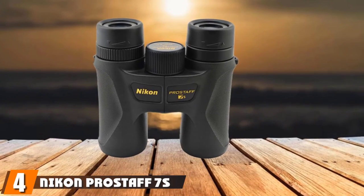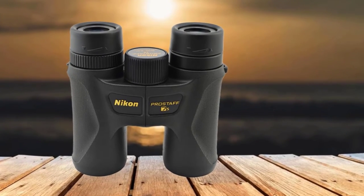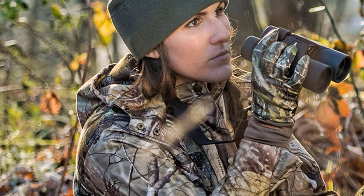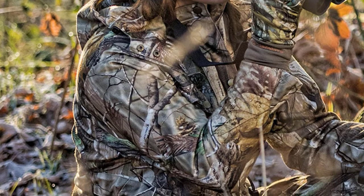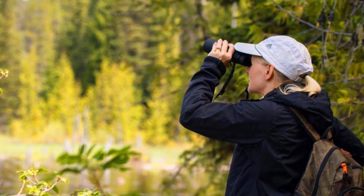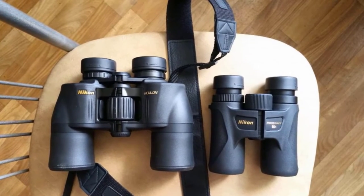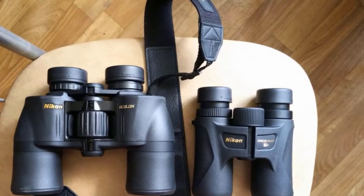Next at number 4, we have the Nikon Prostaff 7s binoculars for hunting. The Nikon Prostaff 7s 16003 provides consistent color and clarity whatever you're viewing, so they are also good for hiking and birding. The multi-layer coated lenses and phase-correction coated roof prisms are in line with what you'd expect from Nikon. In our opinion, this pair is the best for hunters who wear glasses. The Prostaff 7s feature turn-and-slide rubber eyecups which allow you to adjust the space between your eye and the eyepiece, giving you a full field of view quickly and easily.